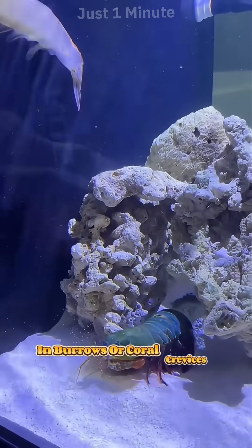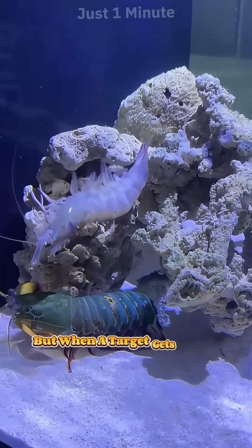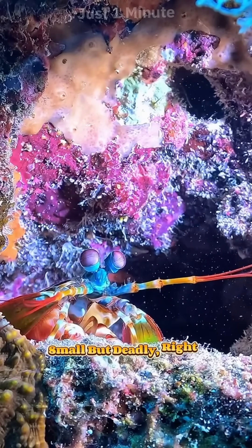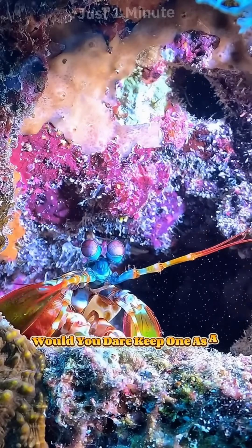They live in tropical oceans, usually hiding in burrows or coral crevices. But when a target gets close — instant strike. Small but deadly, right? Would you dare keep one as a pet?